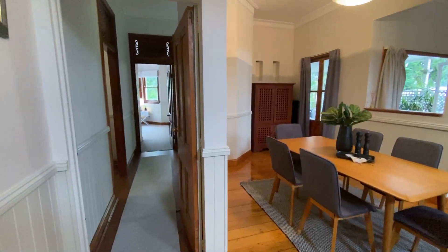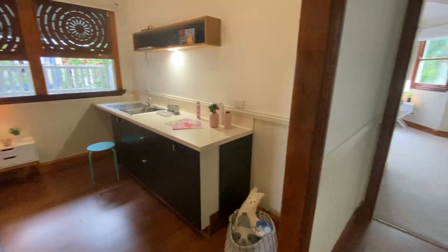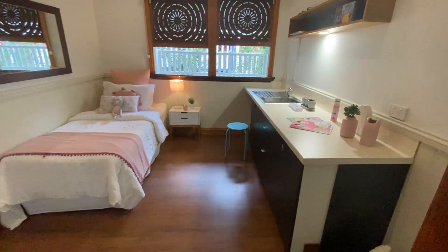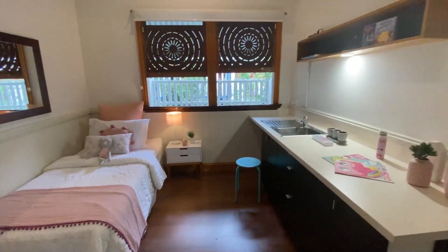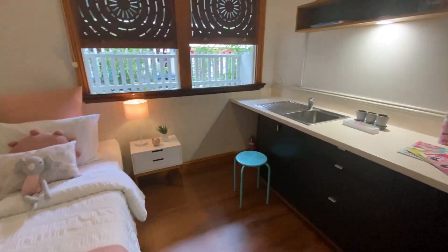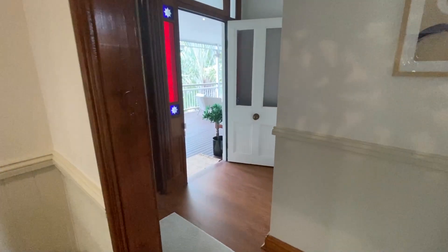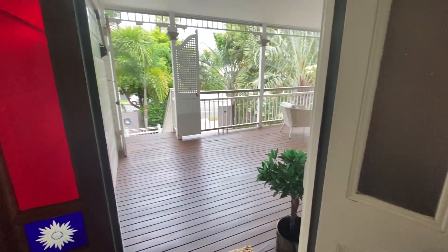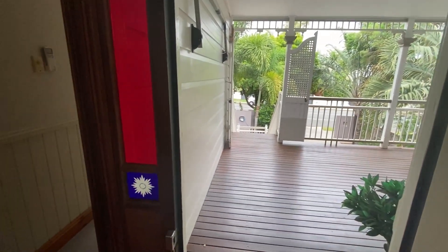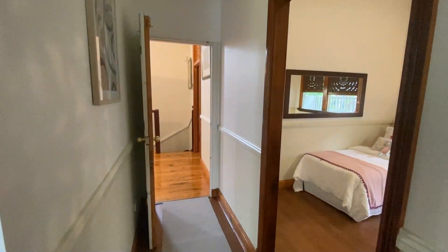Coming back out towards the front door — there's a room here with a kitchenette in it, perfect for kids to do painting, or as a nursery, and it could also be a home office. The front door is right there. This section is actually fully soundproof, so you can close it off as a little wing. You've got your front door, that room, a security system, and the soundproof door.